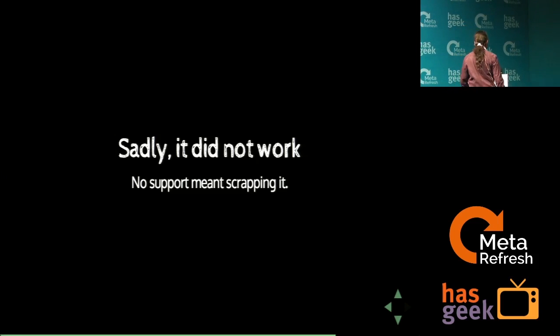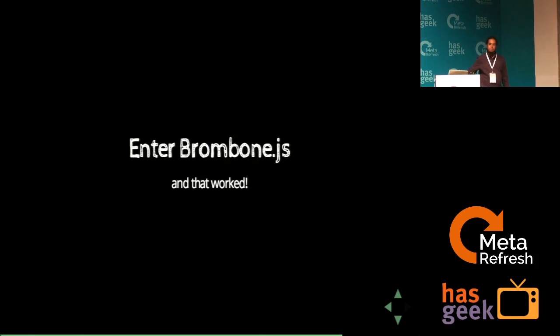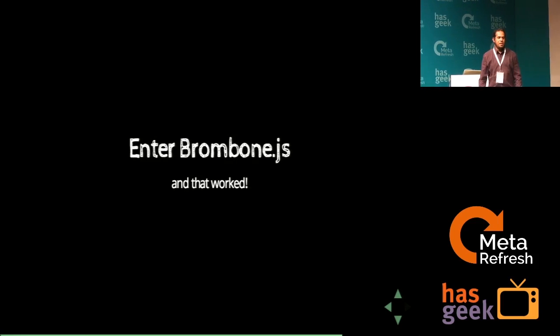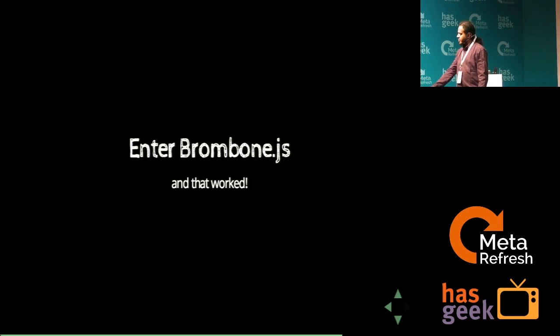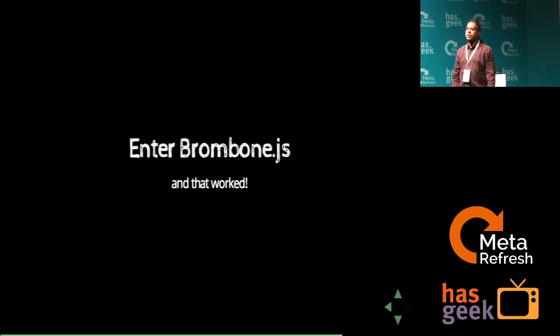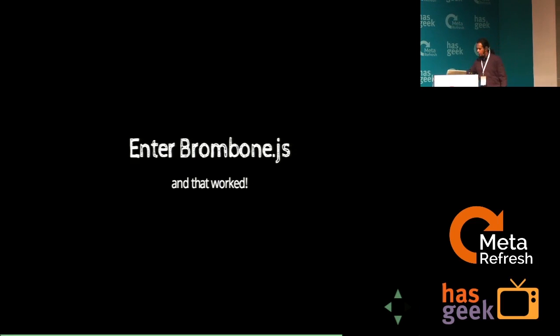That took us to the next available option called BromBond.js. It's a subscription model — about $39 a month for a set of pages — which actually SEO-enables your single-page application. That worked, and we thought it was very important to put into our system. So we did that.